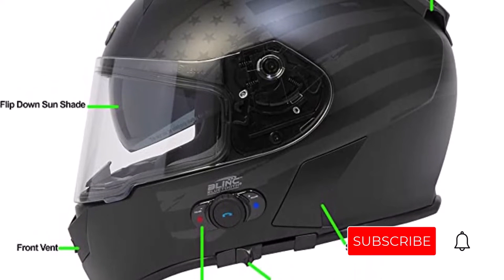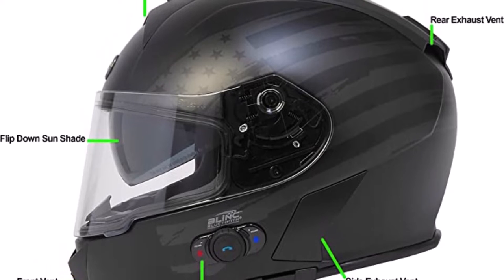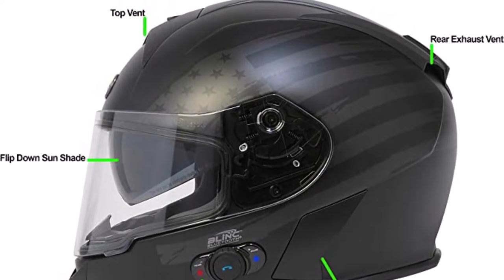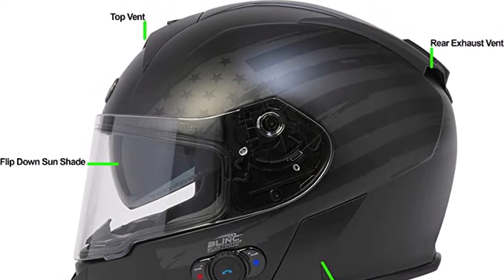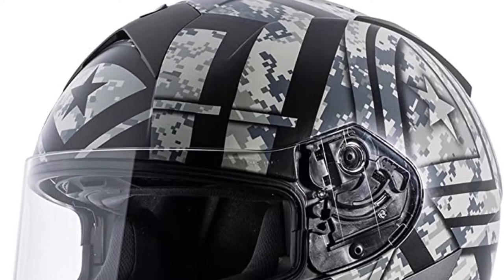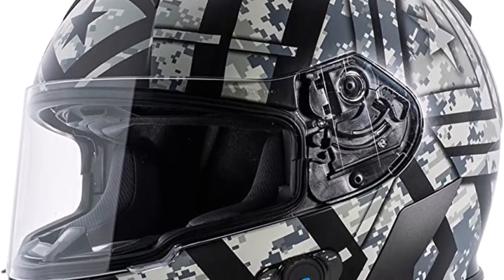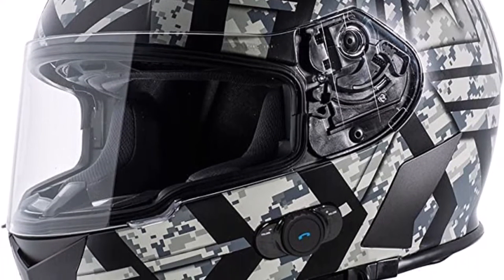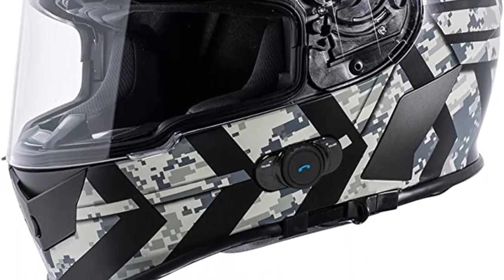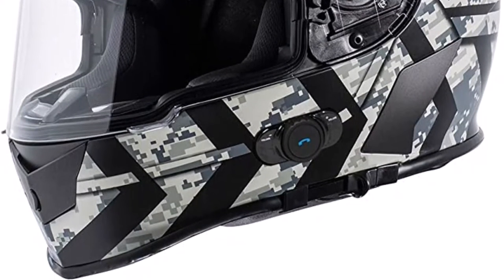This helmet's thermopolymer alloy shell, which was especially designed to offer maximum protection, readily disperses impact energy in the event of a crash. Additionally, it is comfortable due to its thick, padded inner liner and its movable flow-through ventilation system. You can finally say goodbye to sweaty, grimy helmets thanks to the fact that this lining is machine-washable and removable. The helmet also has a retractable visor, and the ocular shield is scratch-and-fog-resistant. Overall, a fantastic motorcycle helmet with cutting-edge features at a reasonable price.